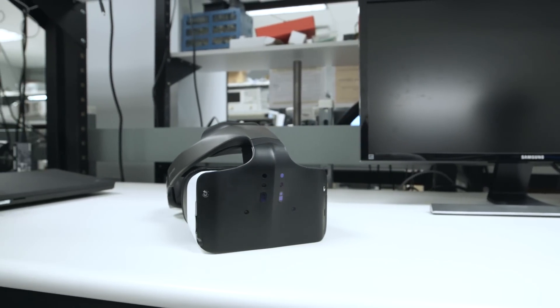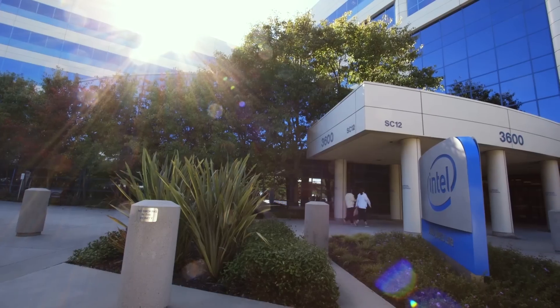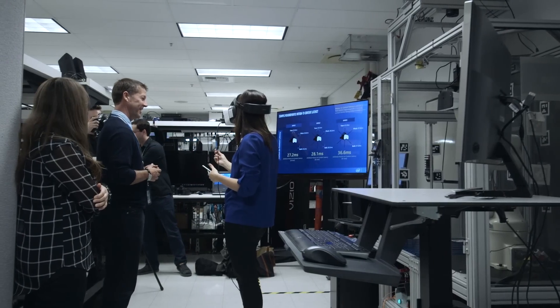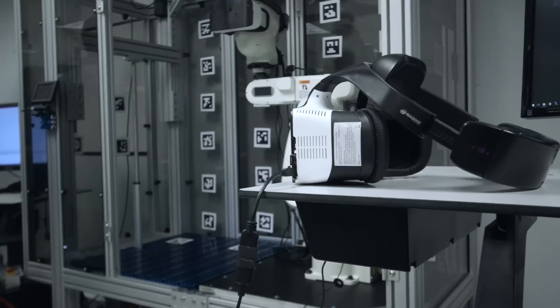I could use a little break from actual reality lately, so we went down to Intel's headquarters in Santa Clara to try on Project Alloy and find out a little bit more about what merged reality is supposed to be.